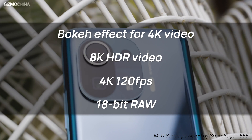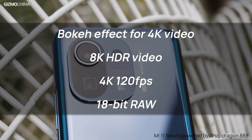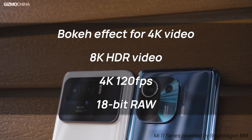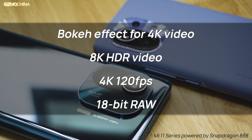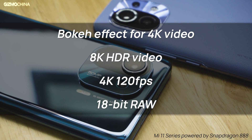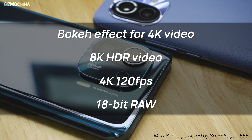Apart from better CPU and GPU performance, the new chip also features imaging improvements for mobile cameras, including a better night mode that can use data from up to 30 images in a single shot. The 4x faster AI engine will also support adding portrait effects to 4K video with a new Bokeh engine. The new ISP system supports shooting 8K videos with HDR, 4K at 120fps, and 18-bit RAW images with up to 4 additional stops of dynamic range.